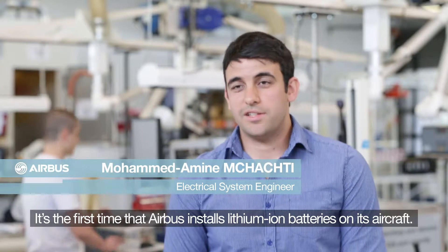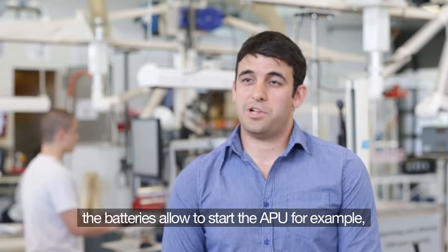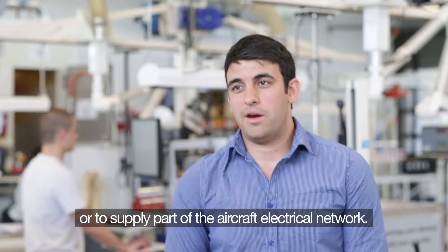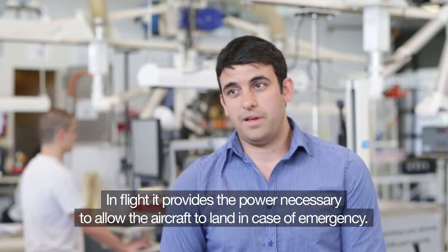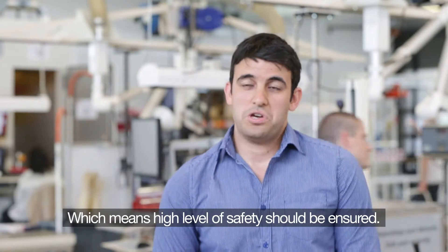It's the first time that Airbus installs lithium-ion batteries on its aircraft. For the A350 on the ground, the batteries allow to start the APU, for example, or to supply part of the aircraft's electrical network. In flight, it allows the aircraft to land safely in case of an emergency landing, which means a high level of safety should be ensured.